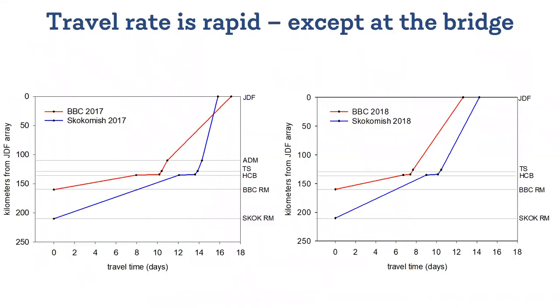We also found that the bridge slowed down migration. It takes on average one to two days for the fish to figure out how to navigate past the bridge and continue to the ocean. A couple of days doesn't sound like all that long, but keep in mind that the full migration all the way from river mouth to ocean is only about two weeks. So this is a pretty big chunk of time for little fish to be spending in one spot.